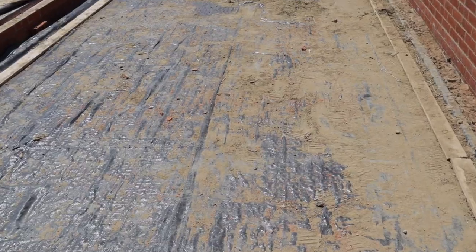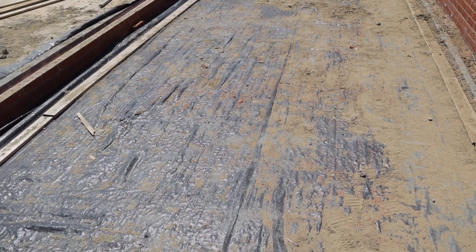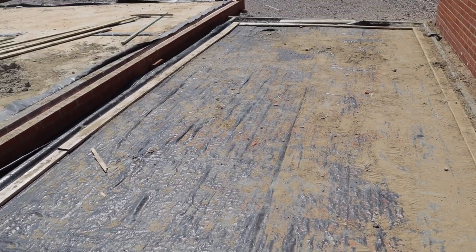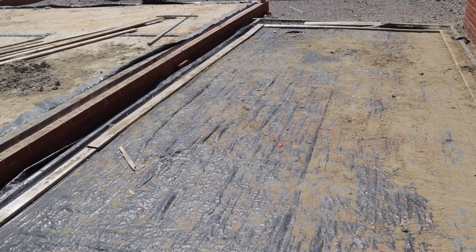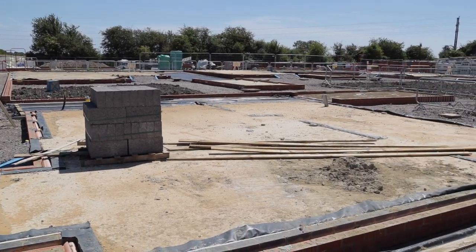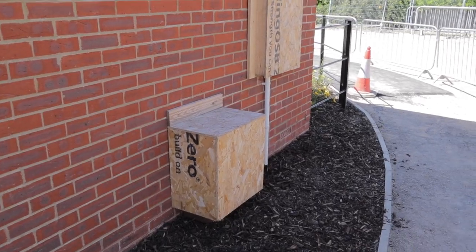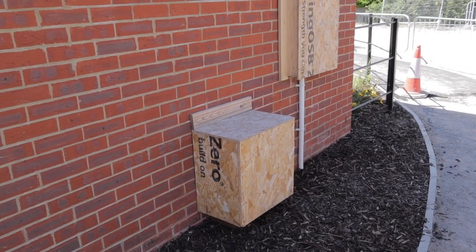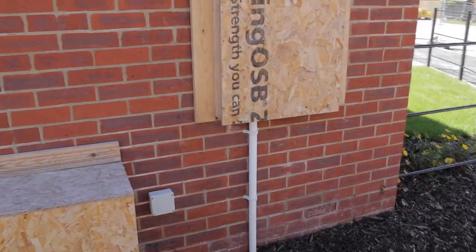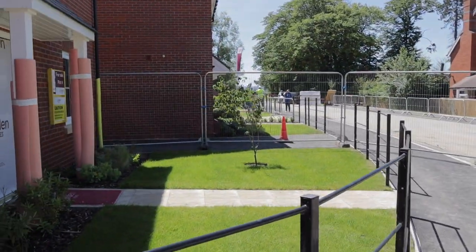The site manager protects all the driveways even though they haven't been topped yet — he puts a bit of tarmac down with some 4B1 around just to protect it. You can see all the walkways in these plots are not even handed over to us yet. Those are the meter boxes — this is not going to be occupied for a while as it's part of the showroom complex, all nicely fenced off.